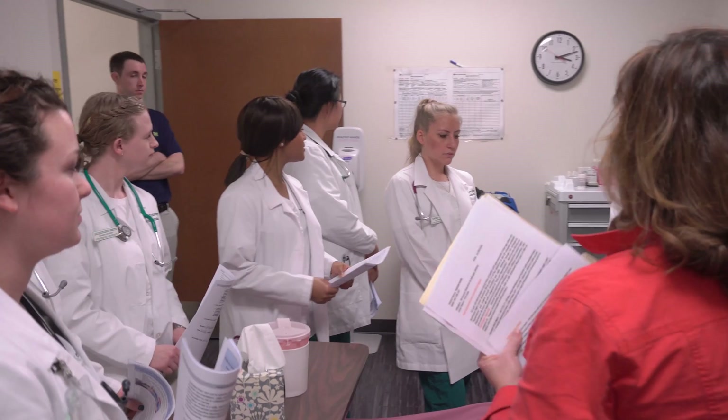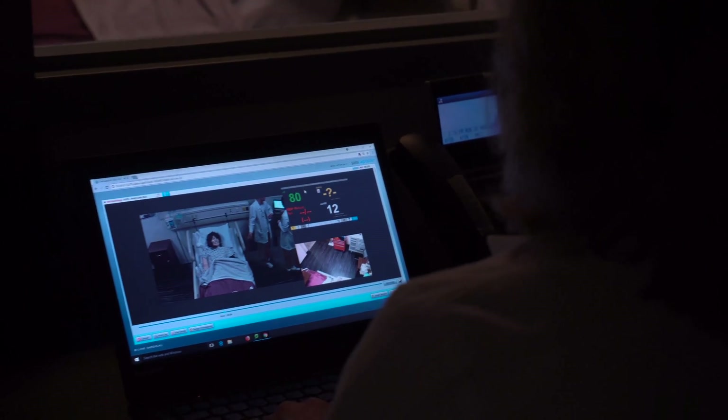Today the students are going to be in a simulation where the mannequin actually goes into cardiac arrest, and we'll see how the students respond, see if they pick up on the monitor, and see how they respond to a code blue situation where they're trying to resuscitate the patient in a group team effort.